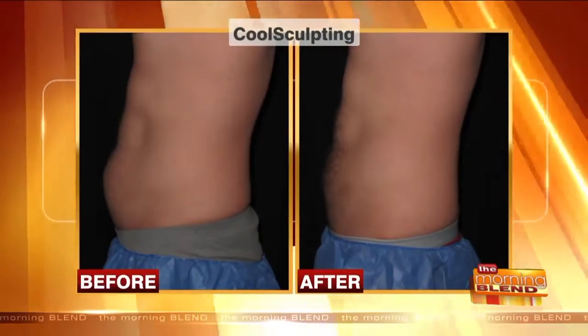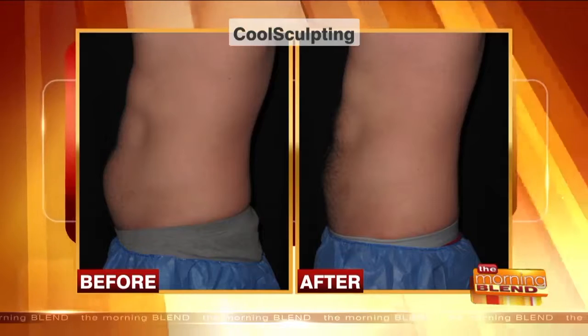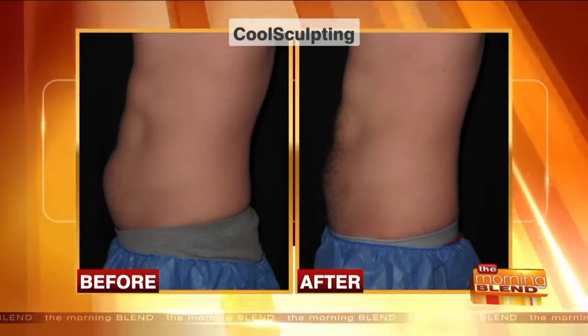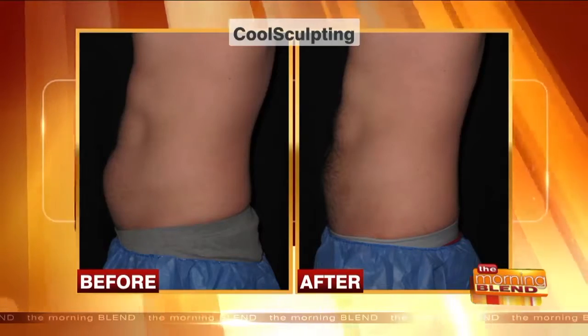Men are doing it like crazy — that little belly spot you just can't get rid of, no matter what you do. A lot of it is genetic. Women may get that later too, but guys have it as well, and if it's something they can't get rid of, CoolSculpting is great to help with that.